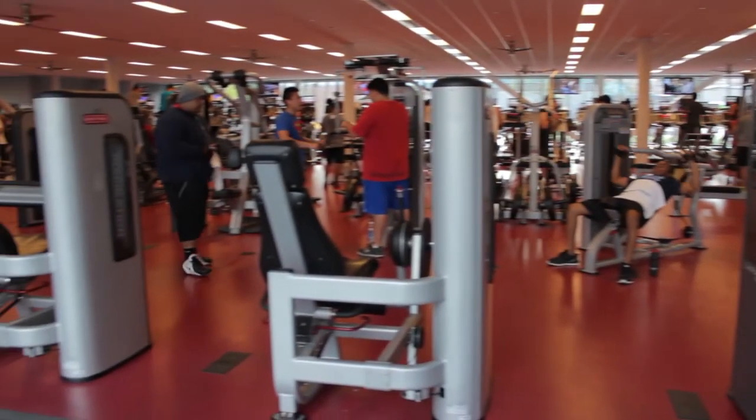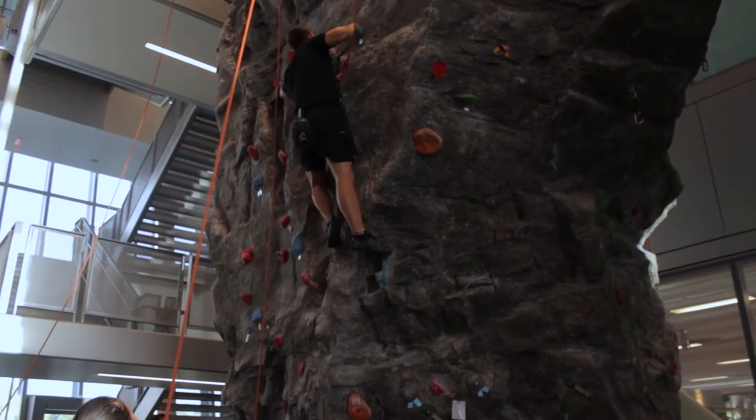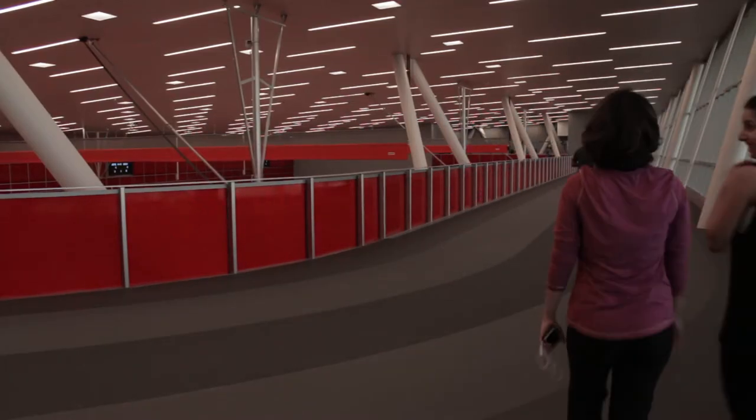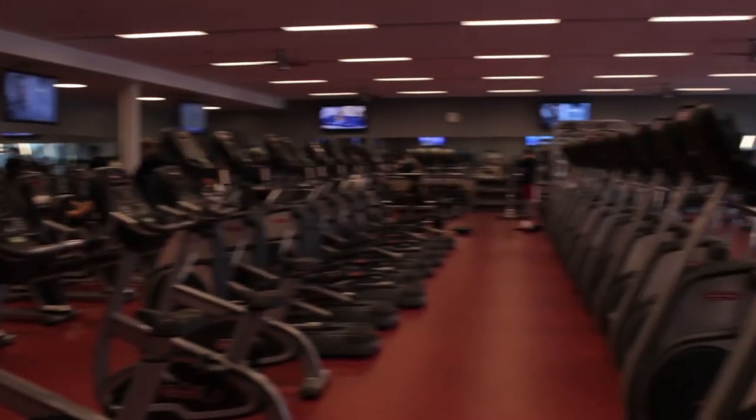What the Student Recreation Center offers our members is really a comprehensive, diverse recreation program — hopefully a little bit for everyone. The most popular thing is what we call open recreation, where students or members come in off the street, check out a basketball, shoot some hoops, grab a volleyball, play some volleyball, or run on a treadmill or around the track. It's basically just casual use for students, participating in what they want, when they want.